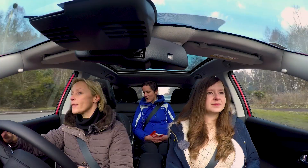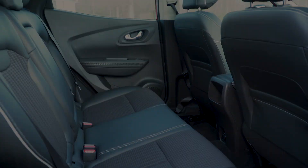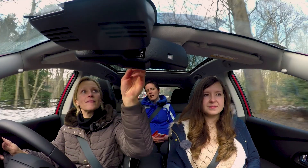I've got acres of room in the back here, which goes to prove what a good job Renault's done, because it's essentially the same car as the Qashqai, but they've carved out so much more space, and it's got that huge lovely panoramic roof, which we love.